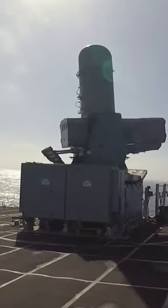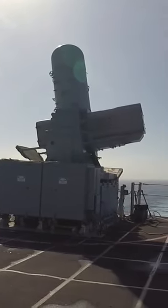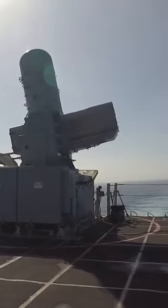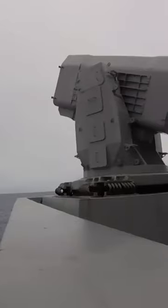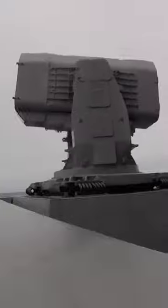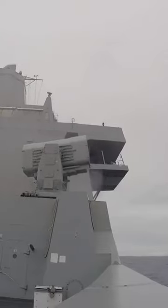For close-in threats, the Zumwalt is equipped with two REM-116 Rolling Airframe Missile launchers. This lightweight infrared homing surface-to-air missile is a close-in quick-reaction defense against anti-ship missiles and helicopters. These missiles act as the ship's last line of defense.